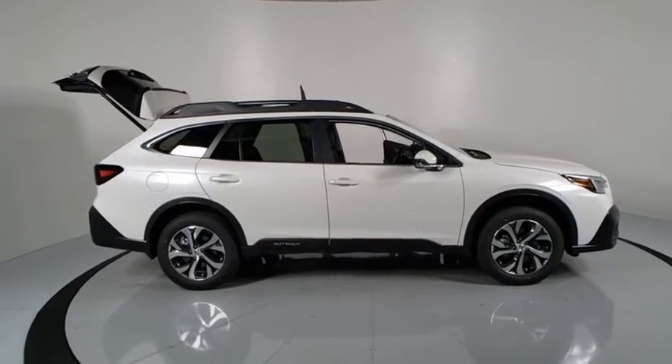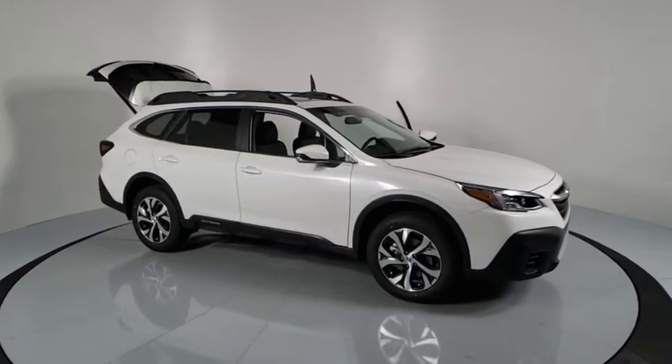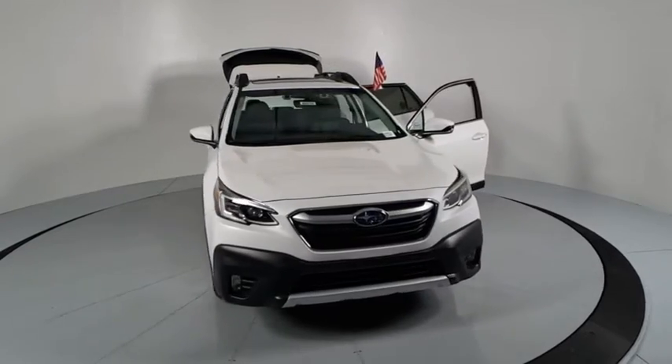Take a ride in the 2020 Subaru Outback. Take the go-anywhere capability of all-wheel drive and plenty of room for cargo and companions, and you've got the Subaru Outback. Let the adventure begin.